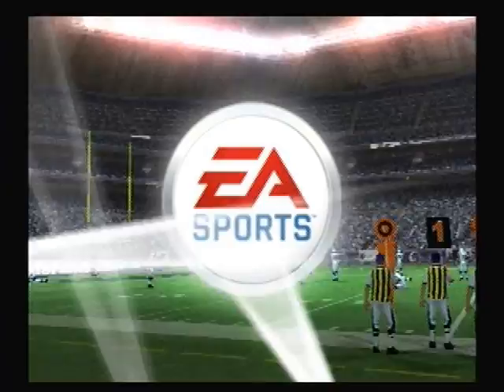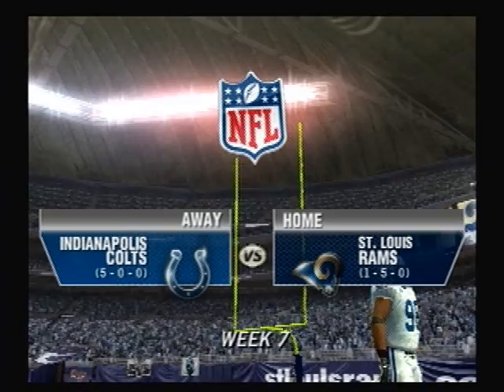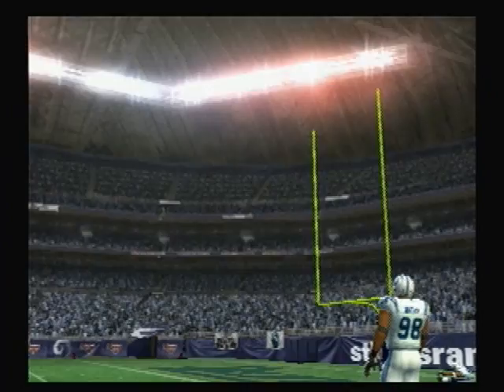We're at the Edward Jones Dome, a multi-purpose facility and maybe the most flexible stadium in the NFL. The 70,000 fans packing into it right now are ready to make some noise. Welcome to St. Louis. Tom Hammond and Chris Collinsworth getting ready for the start of the game. We're looking forward to bringing you this week's seven matchup between the Rams and the Colts.